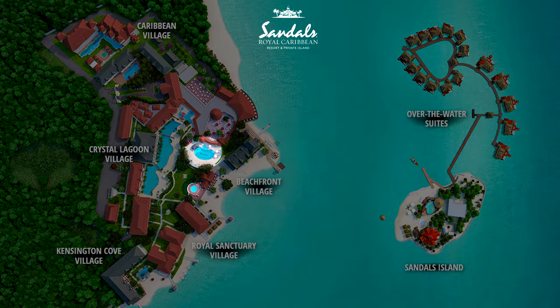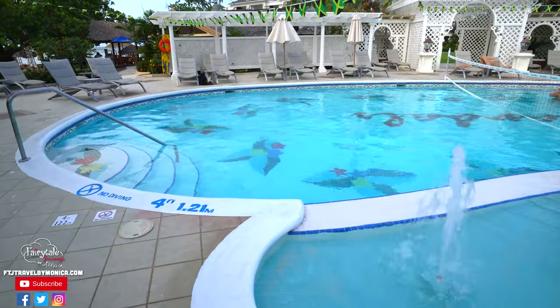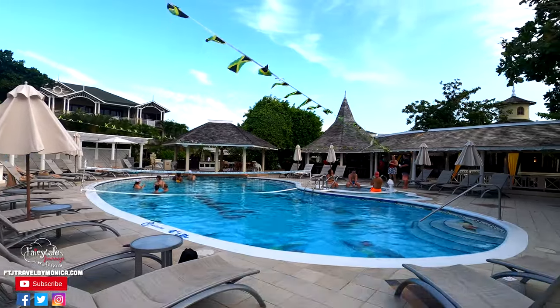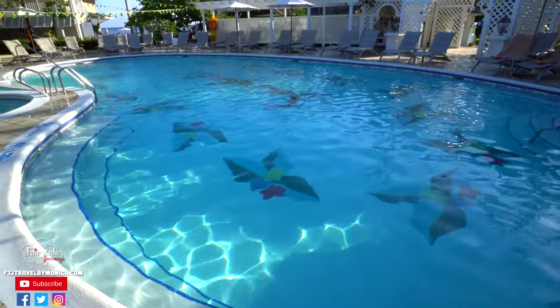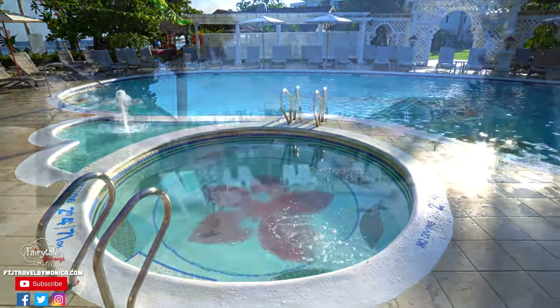The main pool is located just outside the main building. This is where major pool entertainment occurs — some days you may see a DJ, pool games, trivia, volleyball, and sometimes evening parties. There's also an awesome hot tub.